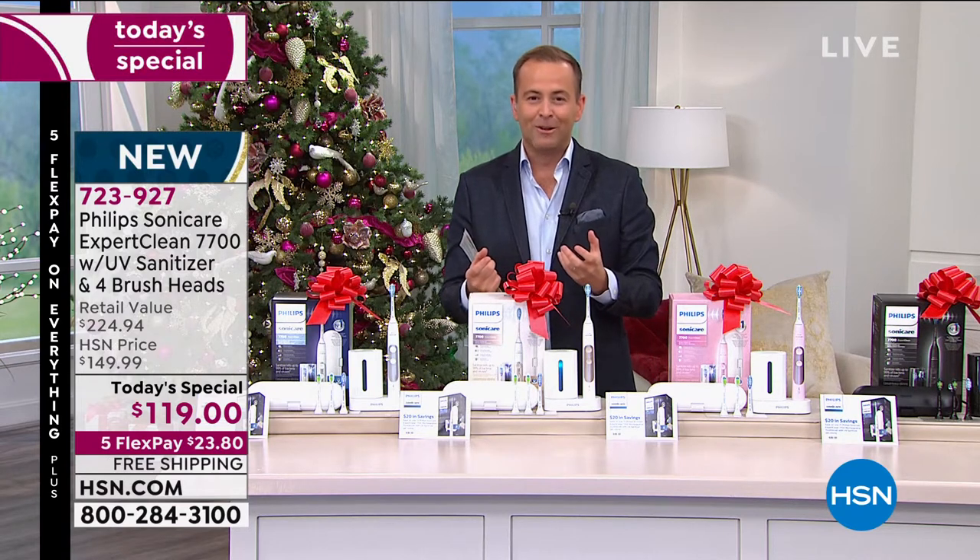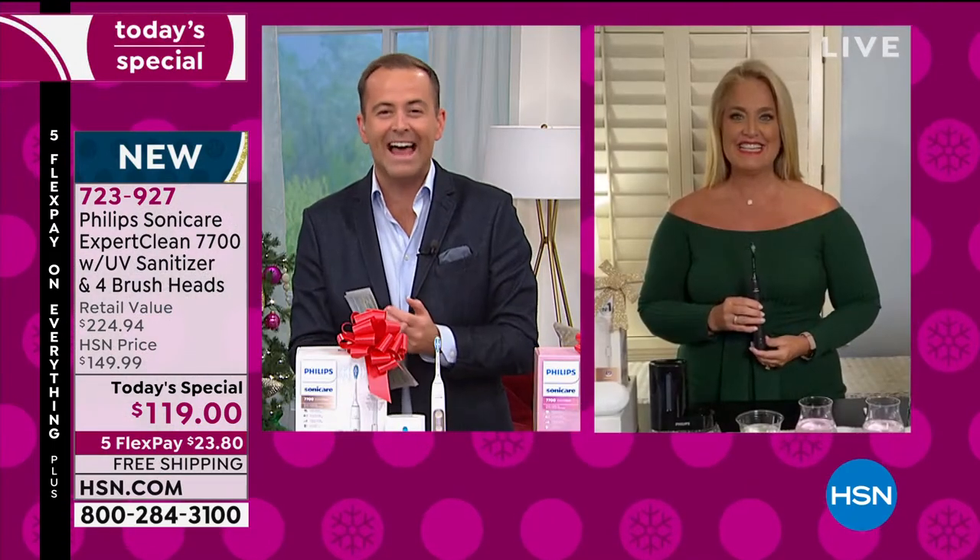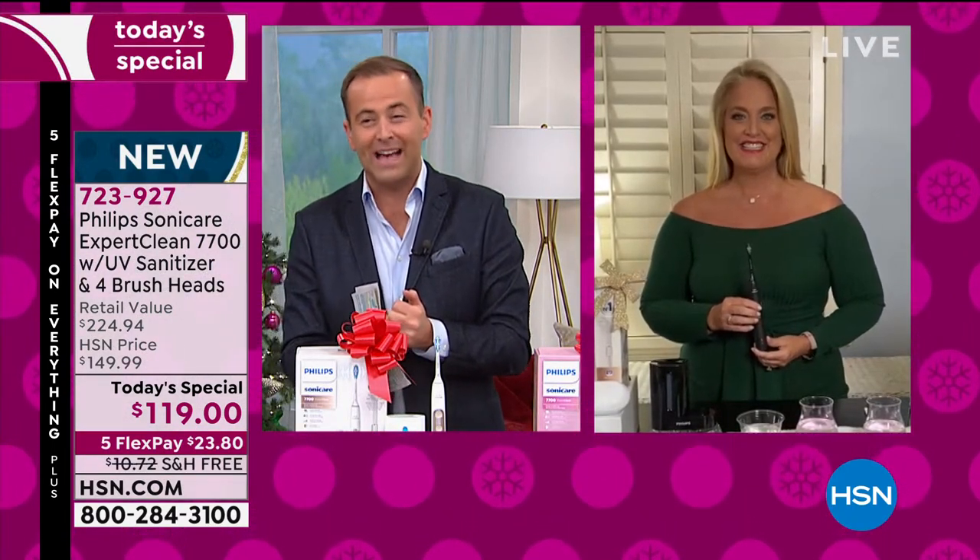My dear friend, long-time host and great health and beauty expert, the lovely Kathy Wolf joins us tonight. Kathy, I'm so thrilled to see you as always, and so thrilled to see our once-a-year, better-than-Black-Friday deal. How good is this?